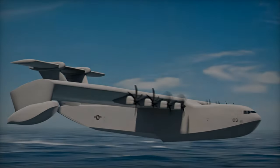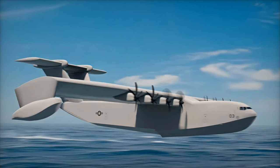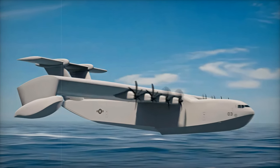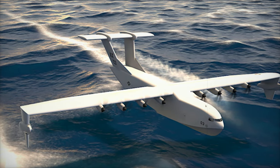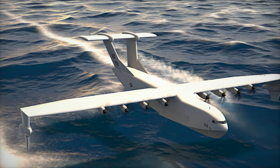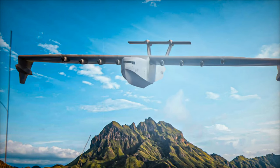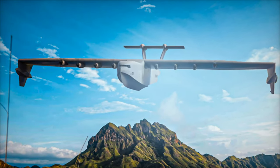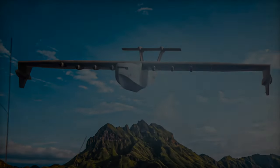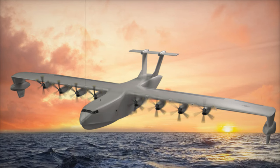The Liberty Lifter is expected to revolutionize sea-based transport systems by enabling operations less than 100 feet (30 meters) above sea level in ground effect, facilitating long-distance travel with a remarkable range of 6,500 nautical miles (12,000 kilometers). The design aims to meet the U.S. Department of Defense's heavy lift requirements, capable of transporting loads equivalent to two U.S. Marine Corps amphibious combat vehicles or six 20-foot (6-meter) storage containers.